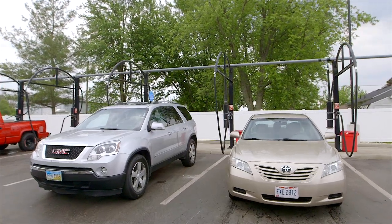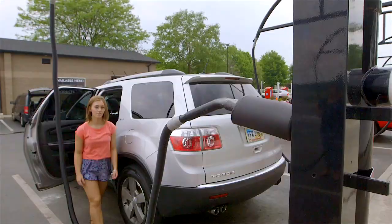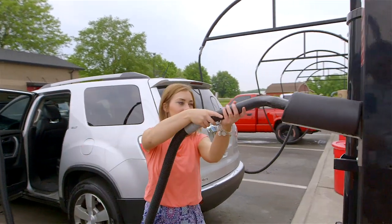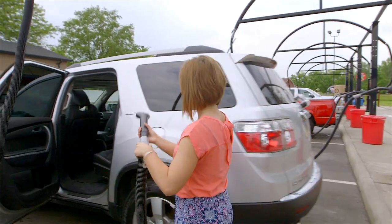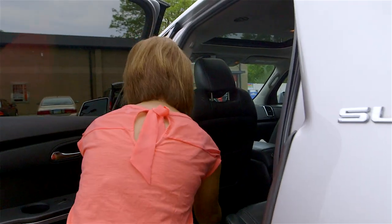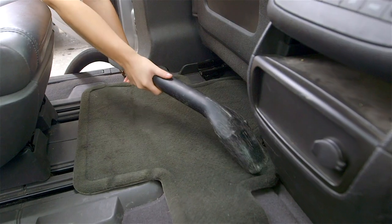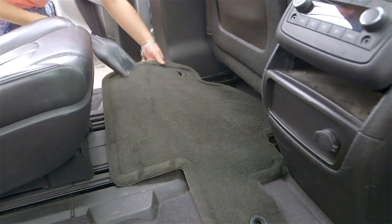After you've washed your vehicle, simply pull in or back your vehicle into one of our vacuum stations and begin sweeping away. Take as long as you need — the vacuums will continue to run as long as it takes you to make your car sparkle. We're encouraging all of our customers to back their vehicles into the vacuum stations to have better access to the vacuums without your doors getting in the way.